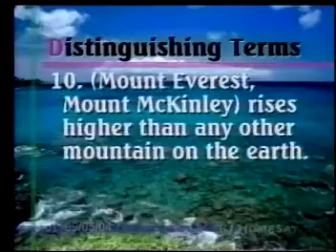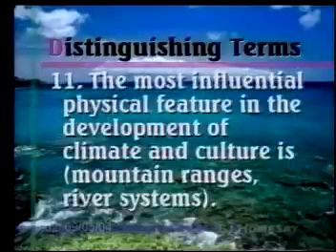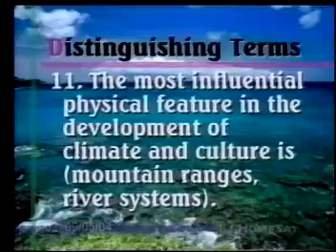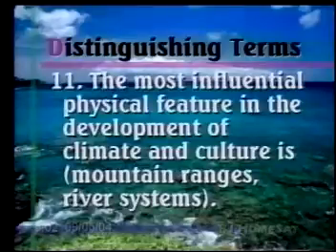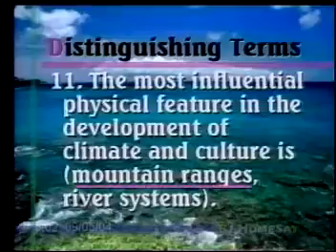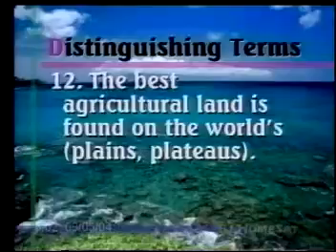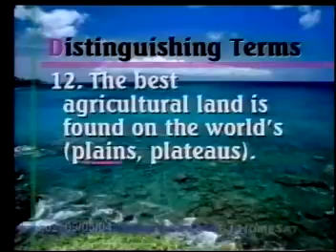Number ten: Mount Everest or Mount McKinley rises higher than any other mountain on the Earth. Mount Everest — you've probably known that for years. Number eleven: The most influential physical feature in the development of climate and culture is mountain ranges or river systems. It's going to be mountain ranges. Number twelve: The best agricultural land is found on the world's plains or plateaus. The best land for farming is found on the plains.